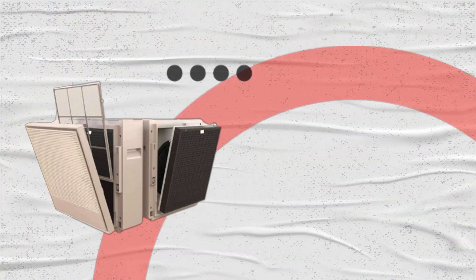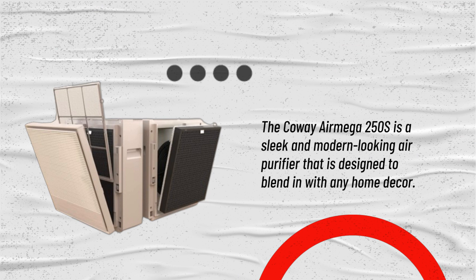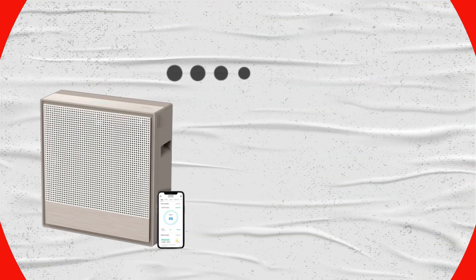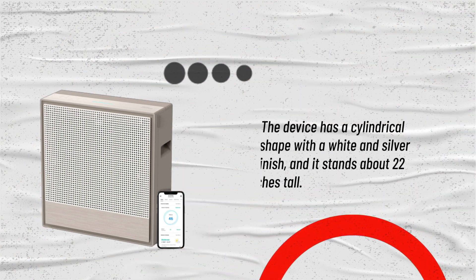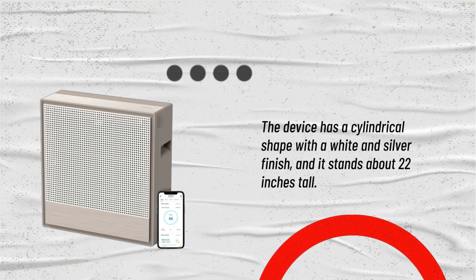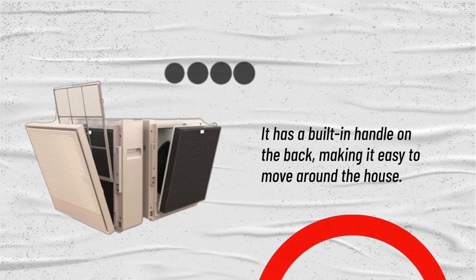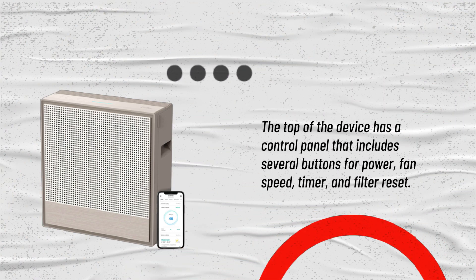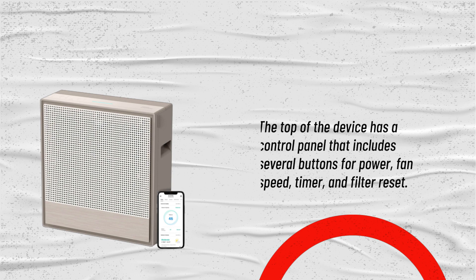The Kowei Air Mega 250S is a sleek and modern looking air purifier that is designed to blend in with any home decor. The device has a cylindrical shape with a white and silver finish, and it stands about 22 inches tall. It has a built-in handle on the back, making it easy to move around the house. The top of the device has a control panel that includes several buttons for power, fan speed, timer, and filter reset.